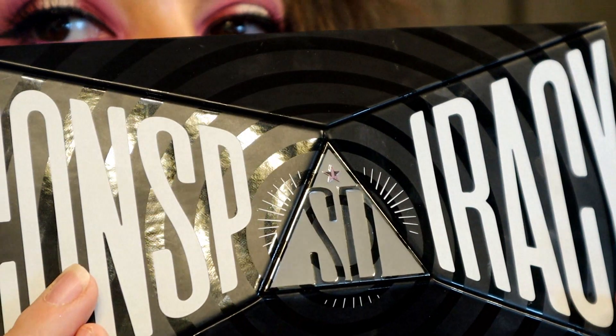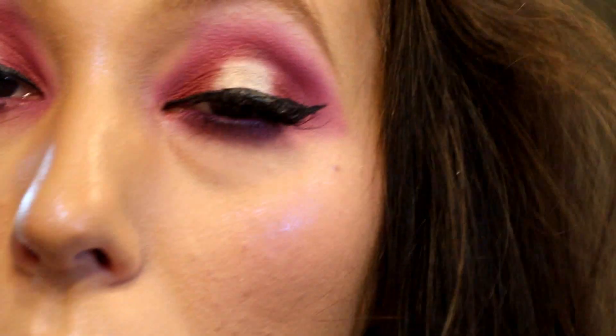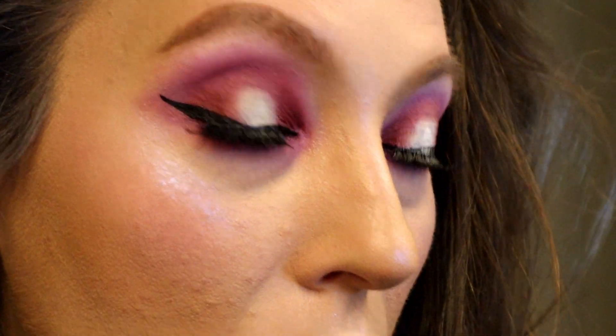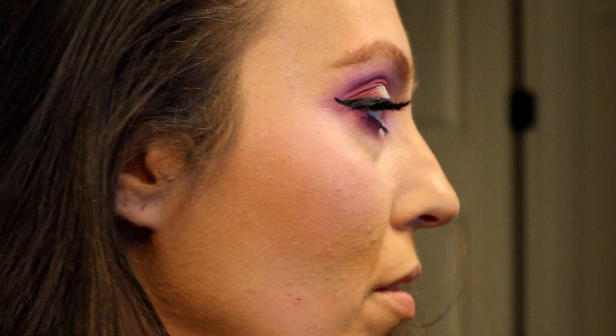If you have the Conspiracy palette, you can also jump into that for this look. Picking up the nice white shimmer shade called Ranch can really upscale the look — place some right in the middle of that halo for a little extra shine, but don't go too crazy. Then add some right in the inner corner. If it's a little too much, just take your pinky or a clean brush and buff it out.